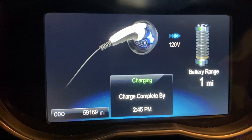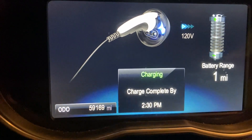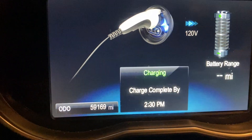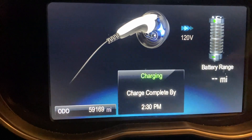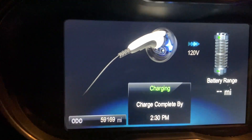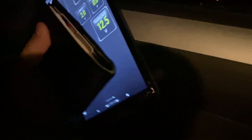Now that I'm plugged in, it's showing one mile of range remaining and charging on regular 8-amp 110/120-volt — complete by 2:30 tomorrow. So that's about 14 to 14.5 hours to charge completely from one percent to 100. At 8 amps on 120 volts, that's 960 watts — less than a kilowatt of juice. That's about right.